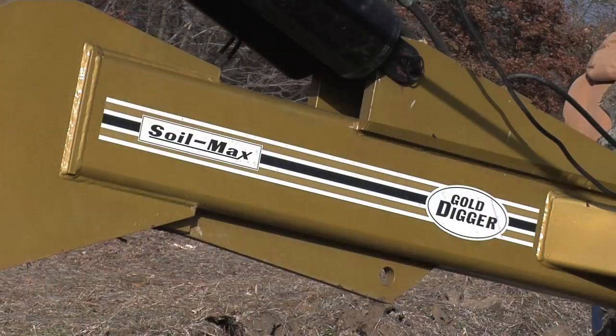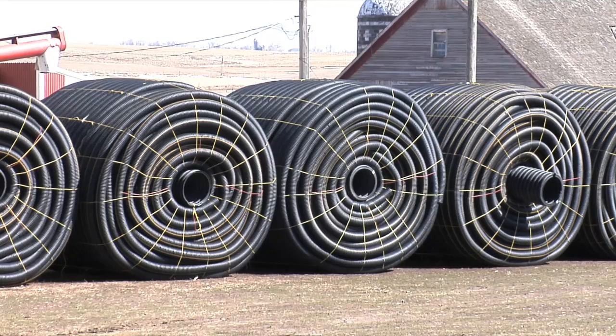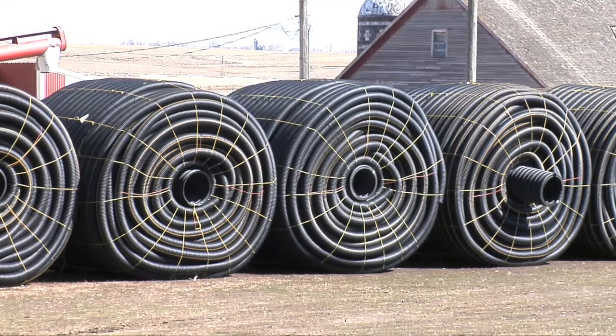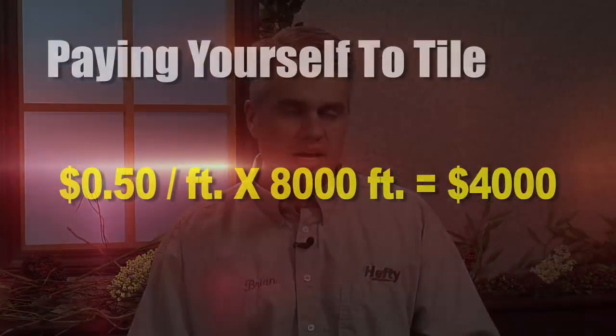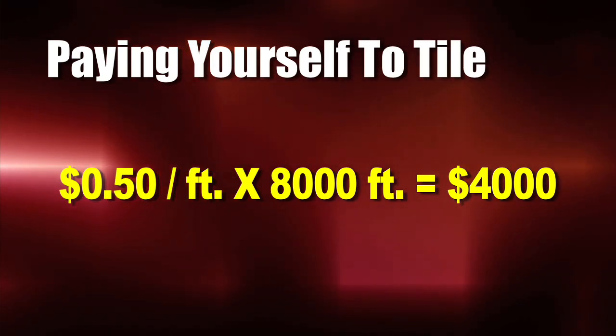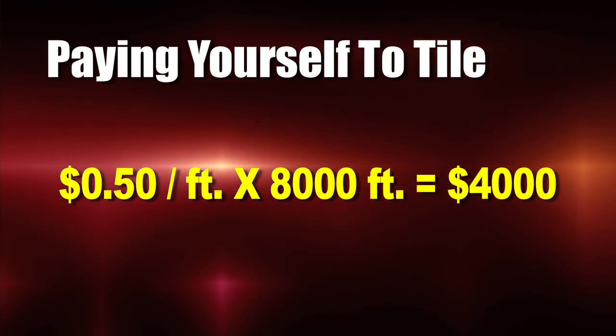On our farm we bought our own tile plow a little over a year ago. One of the main reasons we did it is we have hundreds of thousands of feet of tile we'd like to put in, and that's going to cost a lot of money — but it's a job that will pay us a really good wage per hour. Just to give you a quick example: there was one day last year where just in an afternoon, myself and two other guys put in over 8,000 feet of tile. Even the cheapest custom guy out there will charge 50 cents a foot plus the cost of the tile, so 50 cents times 8,000 feet — that's $4,000 that we made just in an afternoon's worth of work.